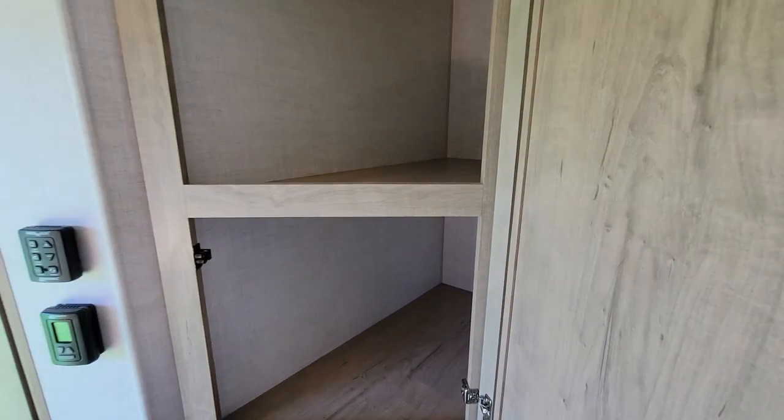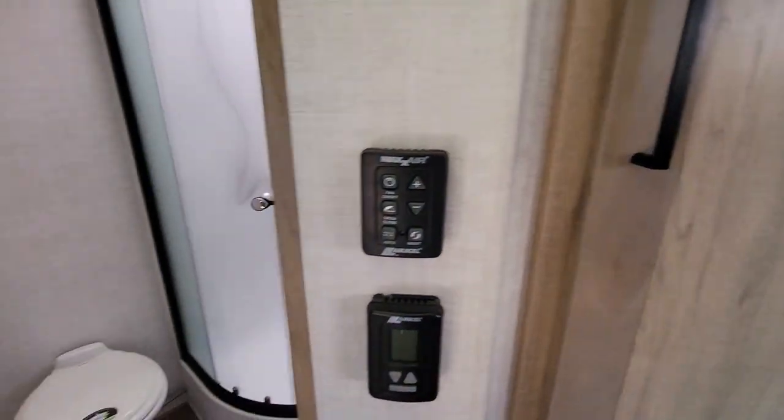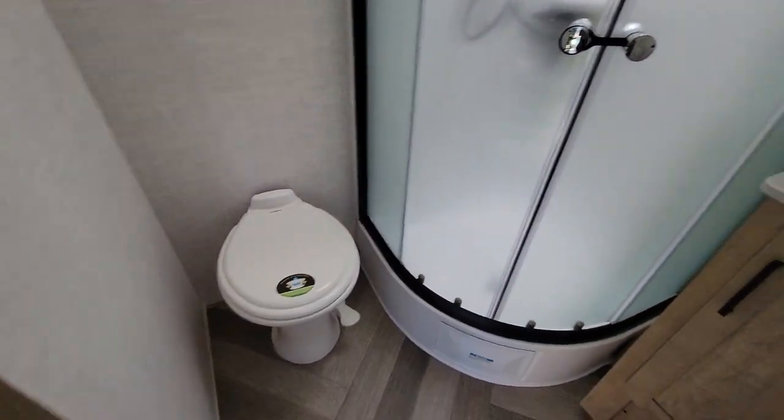Nice angled pantry — they're really creative with their space usage. There's no dinette in here, but there is a diaper table and a porcelain toilet.